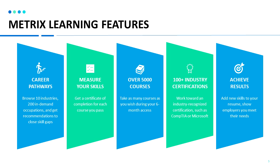Metrics Learning features include career pathways. Browse 10 pathway industries, over 200 occupations, and get recommendations to close your skill gaps. Measure your skills — get a certificate of completion for each course that you pass with an 80% or higher. There are over 5,000 courses available, and training for over a hundred industry recognized certifications, such as CompTIA or Microsoft. Add new skills to your resume and show employers that you meet their needs.